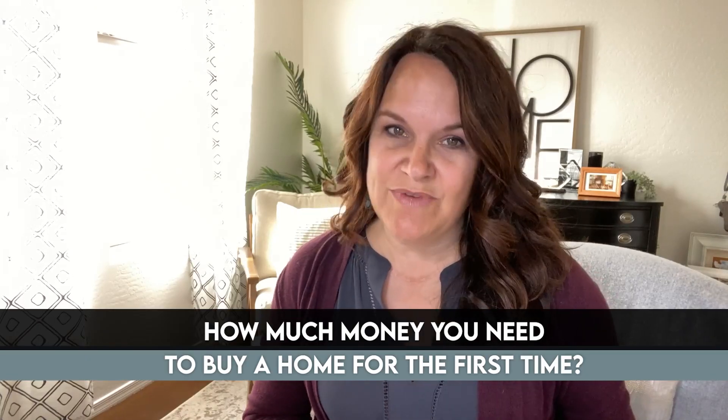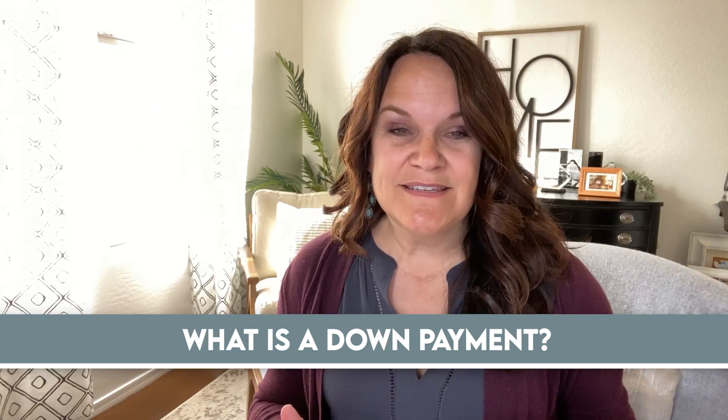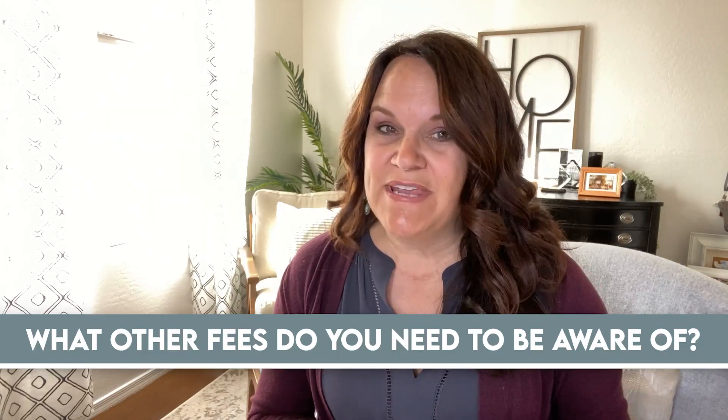You keep researching how much money you need to buy a home for the first time. What is a down payment? What other fees do you need to be aware of? It is all so overwhelming you just keep putting it off.